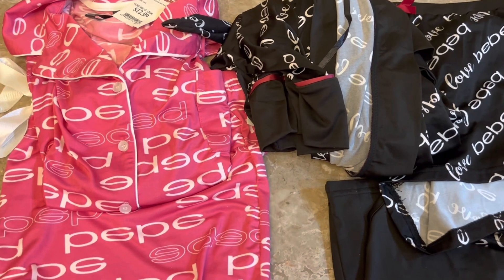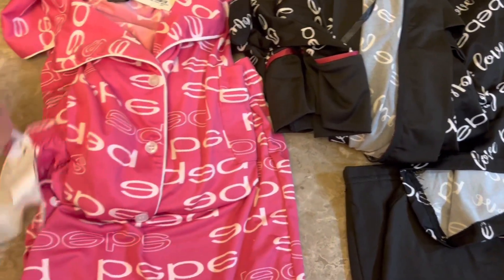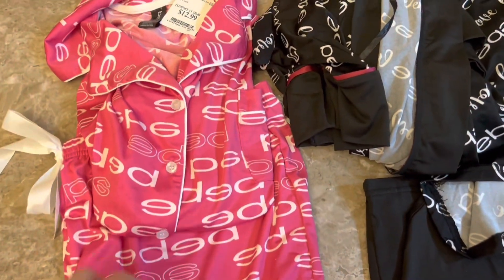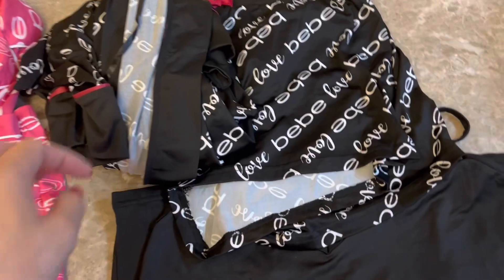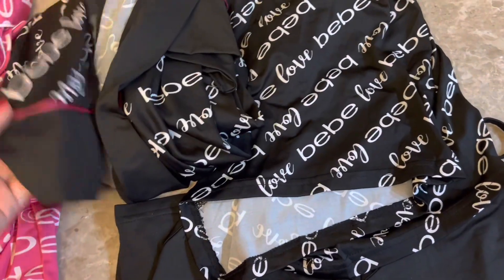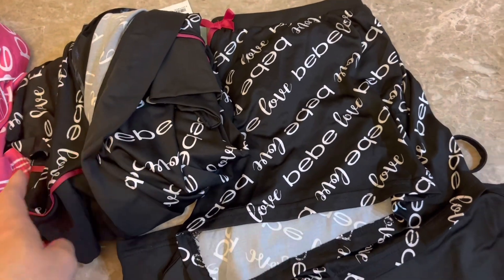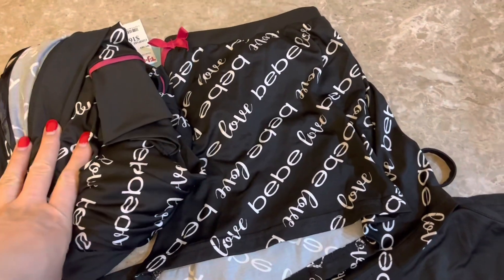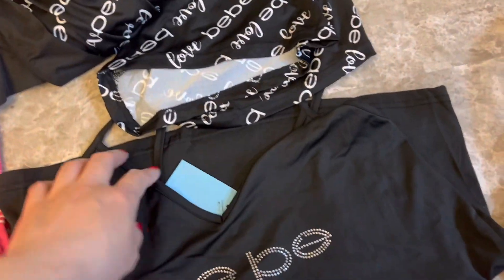The first items are PJ sets from TJ Maxx. This one is a BB brand with a pair of shorts and was $12.99. Then I found this black one with pink, kind of magenta trim for $16.99 — it comes with a robe, a pair of shorts, and a really cute camisole.